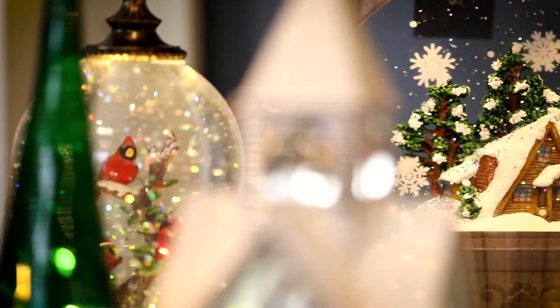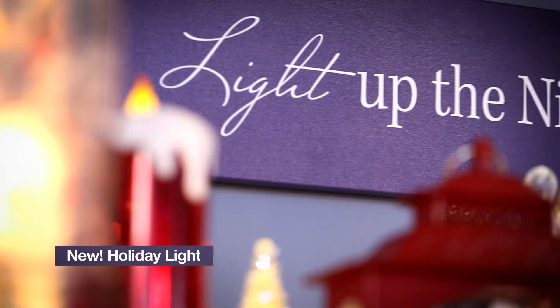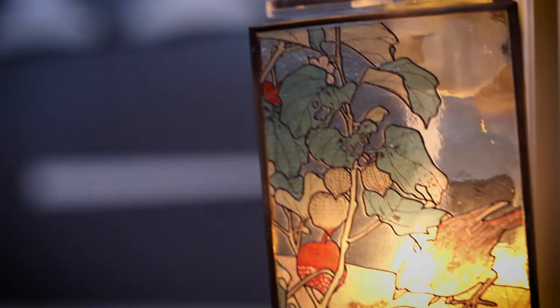Hi, I'm Nathan Scrove here at Sullivan's and I'm thrilled to introduce to you our new lighting collection. We have beautiful new lights for the holidays. It's a brand new category for Sullivan's and it'll be perfect to adorn your holiday home.